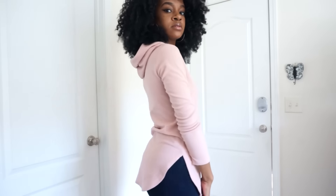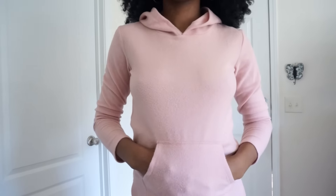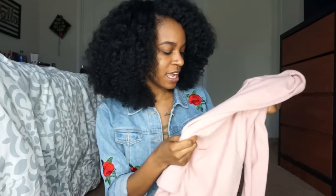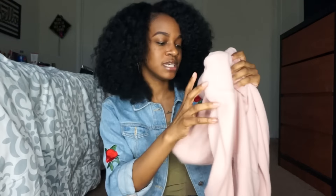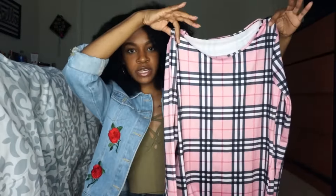Also from semidress.com I got another hoodie in this pink blushy color. It has a pocket on the front, long sleeves, and the material is like fleece. I've never seen a hoodie like this before — it's basically like walking around with a blanket on. It definitely keeps you nice and cozy.